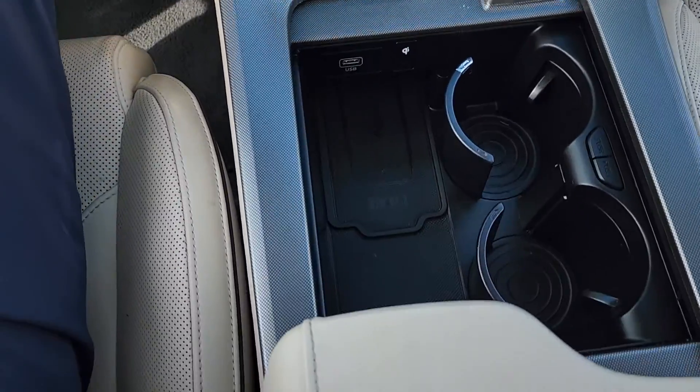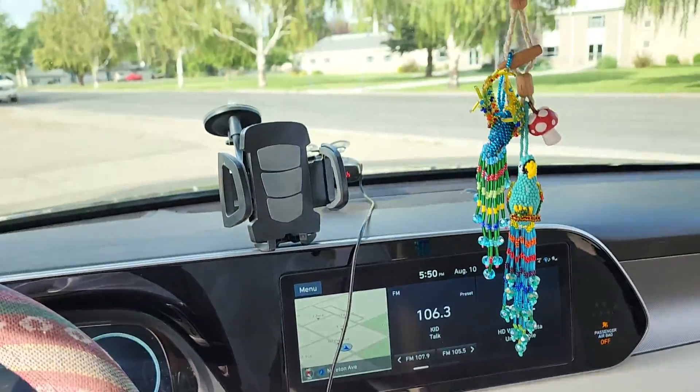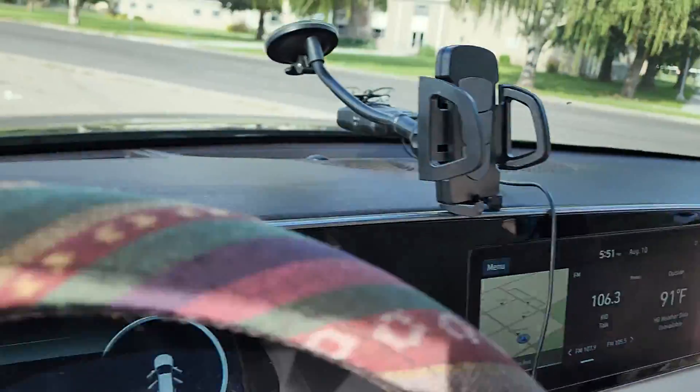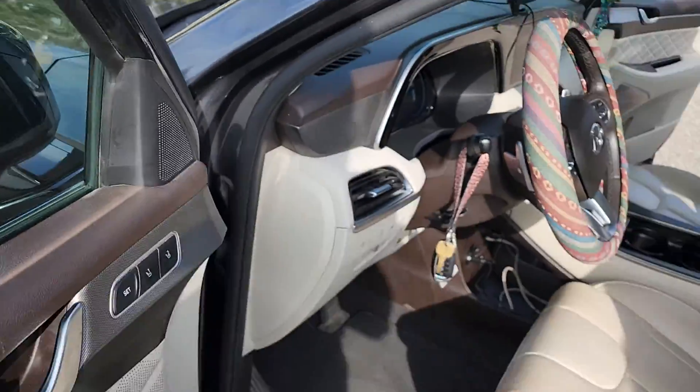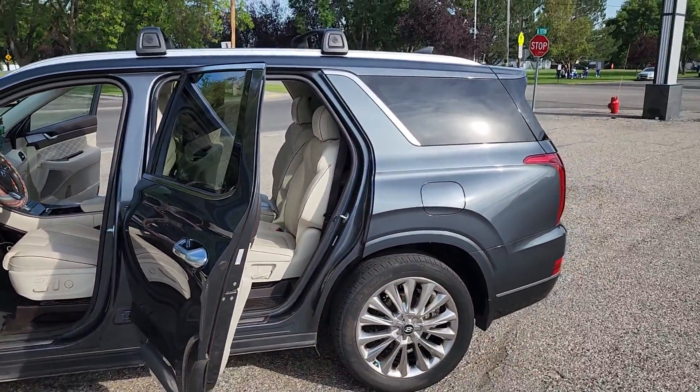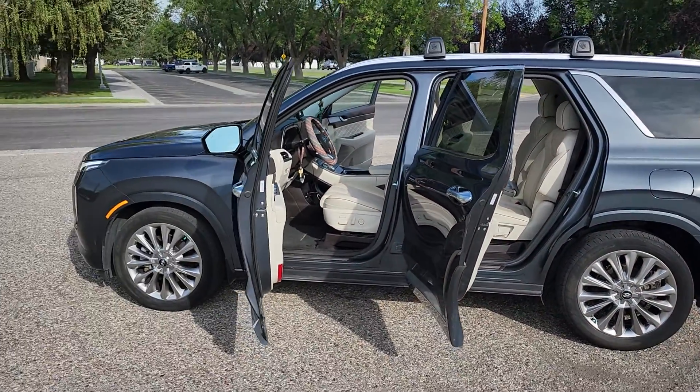I don't think there's a feature that this car does not have. If you have any questions, you can reach out to us at 208-351-4373. Happy to answer questions.